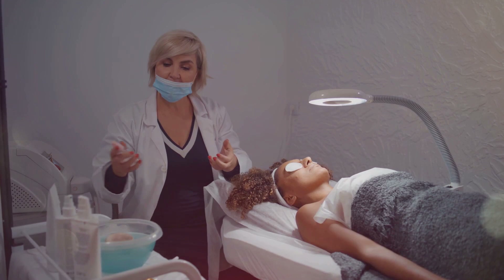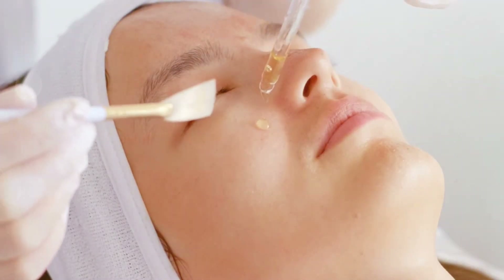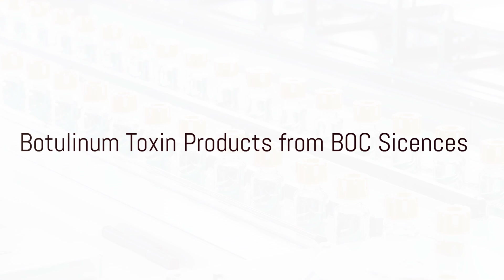Beyond wrinkle reduction, it enhances skin texture, minimizes pore appearance, and helps regulate excessive oil production, delivering holistic benefits tailored to individual skin care needs.